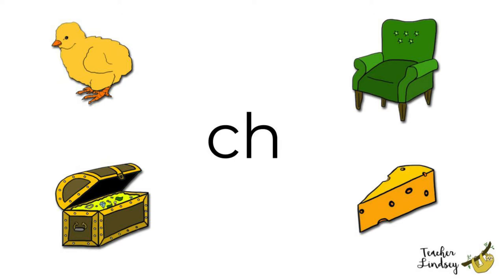Chest, chest. What's inside the chest? Treasure! Chair, chair. What colour is the chair? That's right! It's green!